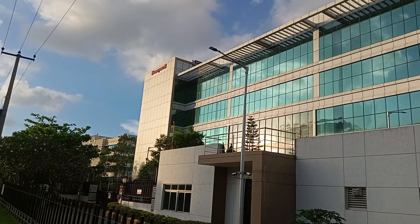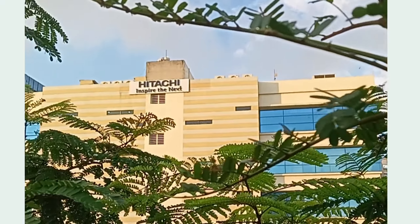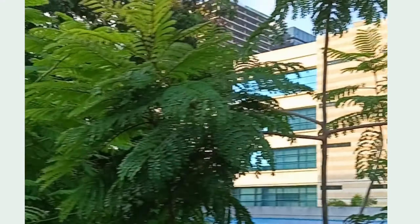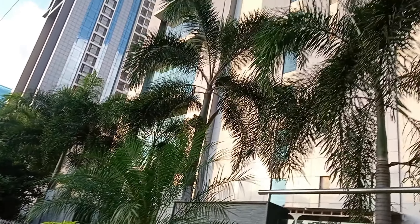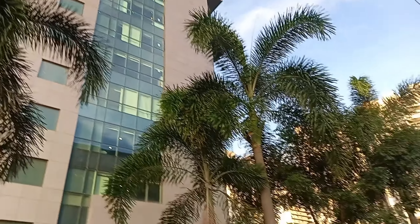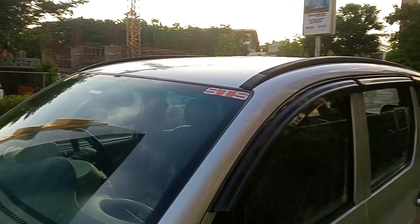This is the Honeywell company, and it is opposite Hyundai Mobile. The backside has OnePlus. This is Meenakshi Tecnova — a real estate company in the evening.